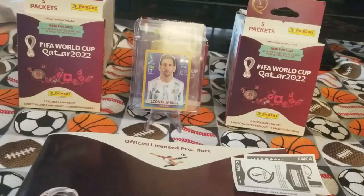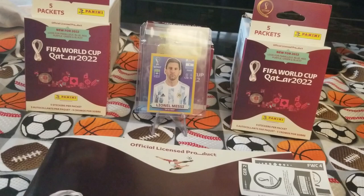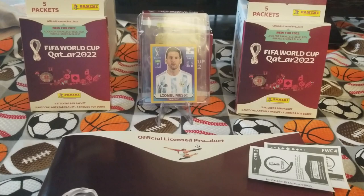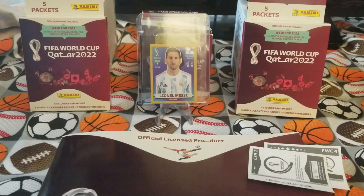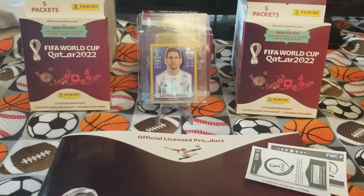That's kind of it for this video. Next I'm going to do the retail packets I picked up at Target. Let me know if you think I should keep going — should I buy another box, or will it mostly be duplicates? Should I focus on individual packs of five stickers at about five dollars each? Thanks for watching — subscribe, like, and please comment. Let me know your thoughts, whether you're collecting this, or if I've inspired you to collect — or running away screaming because it's too expensive. Is it worth it? Thanks for watching.